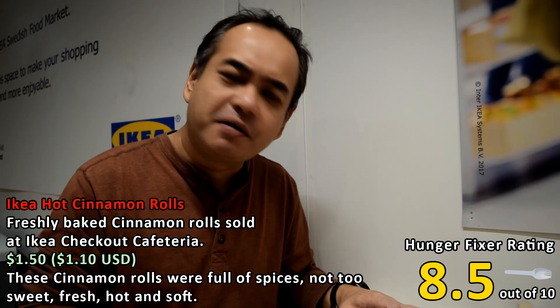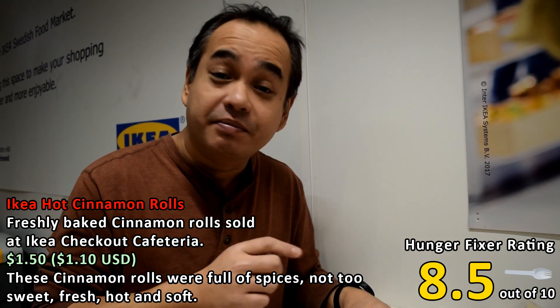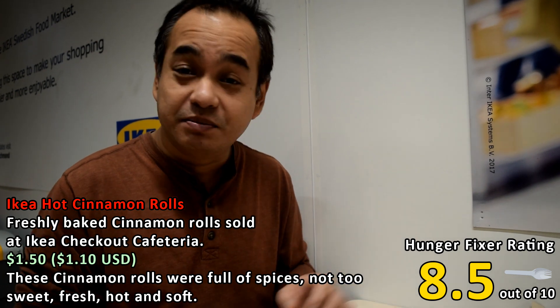If you're ever in Melbourne and visiting IKEA, I highly recommend you try some of these cinnamon rolls. They're really good.